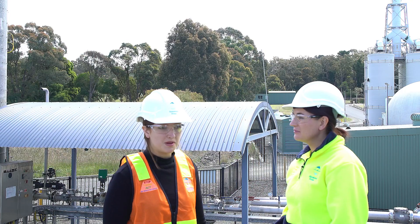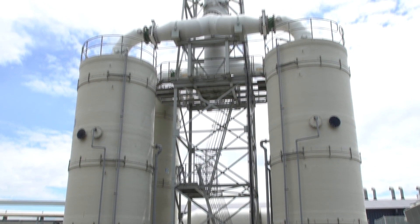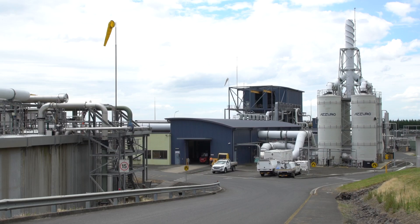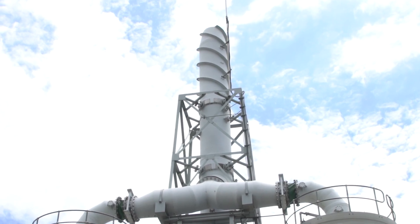I was expecting it to smell pretty bad in here considering what comes in. We actually trap any smelly gases travelling through the pipes to stacks where hydrogen sulphide and other smelly gases are removed in our odour control bio towers. The treated air is then released to the atmosphere from the top of these towers.